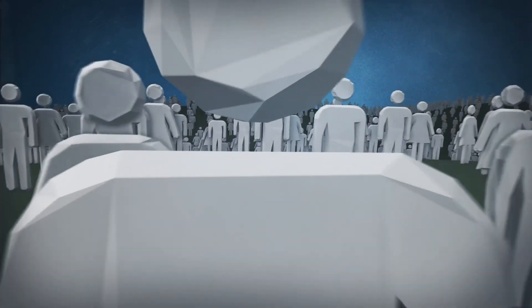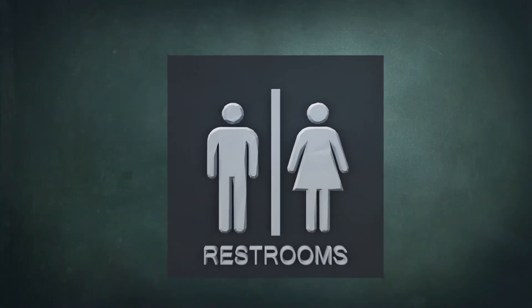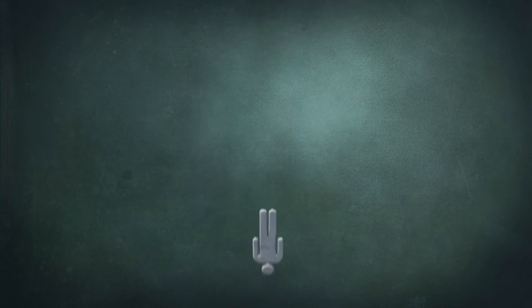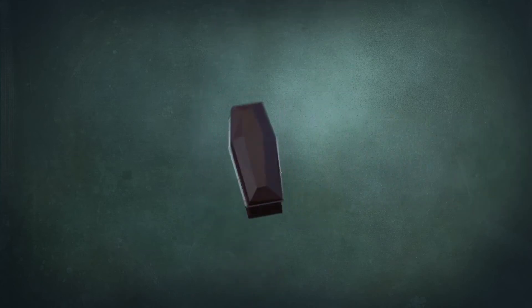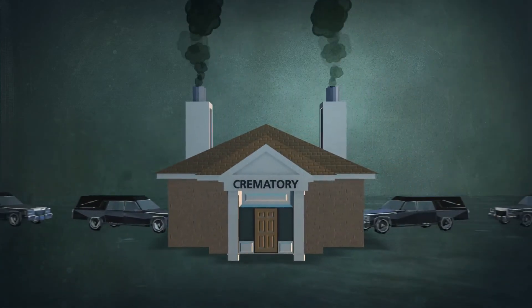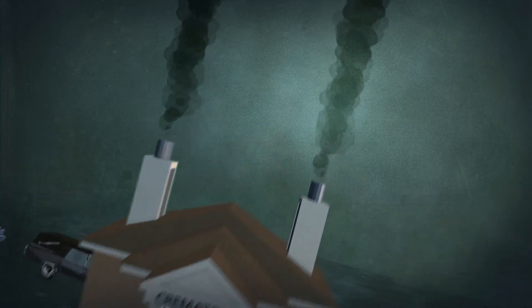Additionally, people with amalgam fillings serve as hosts for mercury's passage back into our environment through the excretion of human waste. Mercury's ride continues even after death. Crematories, which are unregulated and contain no filtering processes, are a growing vehicle for transporting mercury back into the atmosphere.